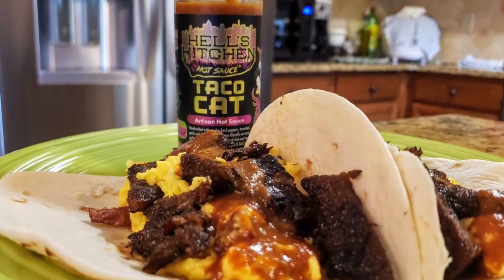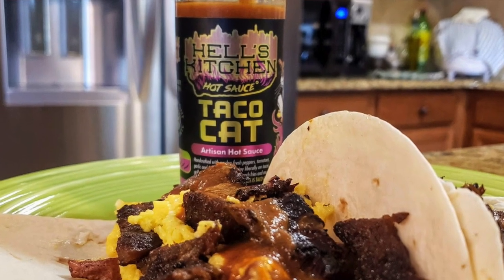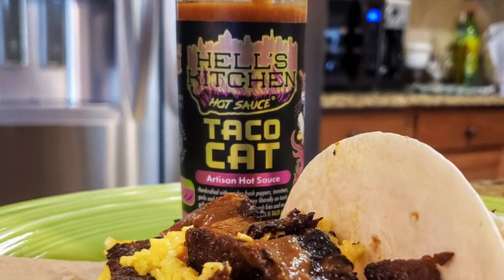Hill's Kitchen Hot Sauce has created one of the best taco sauces I've ever tasted — their Taco Cat Hot Sauce. I enjoyed that on some steak and egg breakfast tacos.